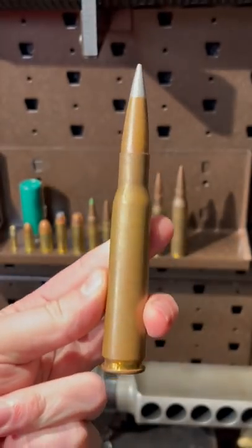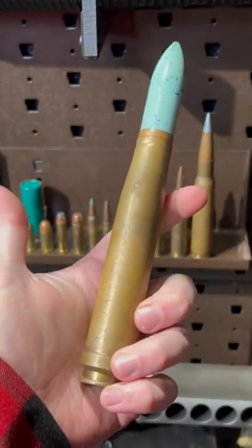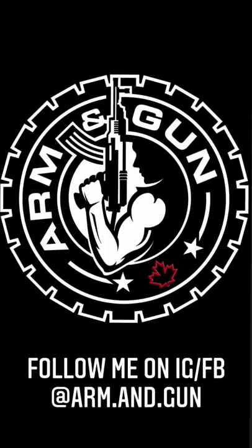50 BMG, and freaking 20 mil, and a 40 millimeter grenade. Boom diggity.